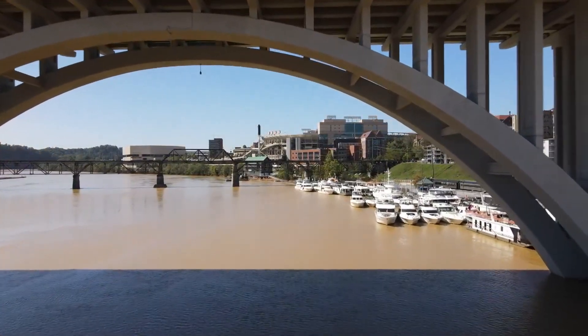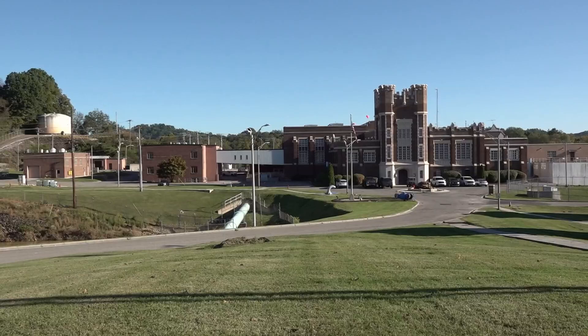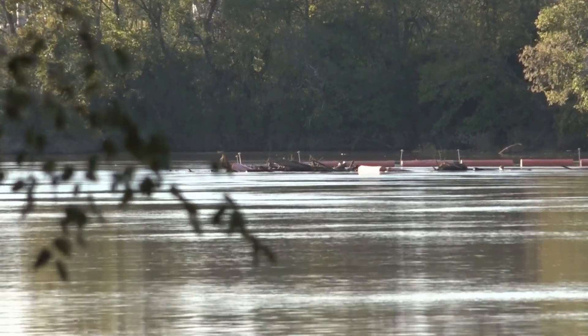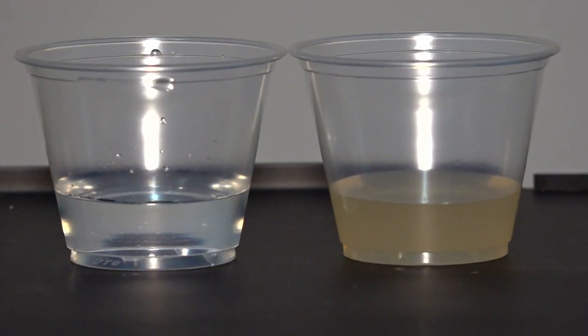A key natural resource for people in parts of Knox, Sevier, and Jefferson County. This is our source water. Chris Thomas has worked for KUB for two decades. He says this is the most significant change he's seen regarding the river's turbidity. Turbidity measures the water clarity.